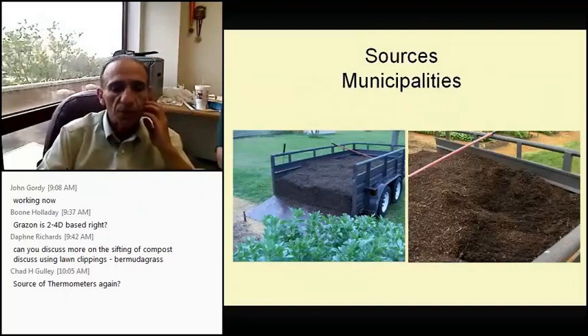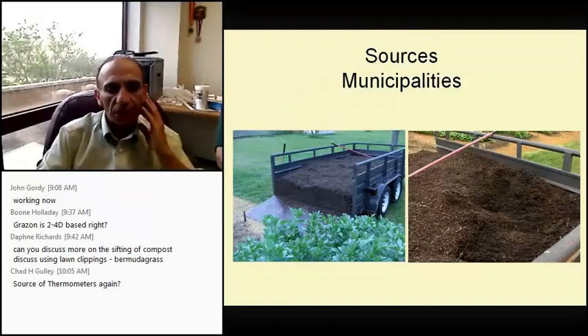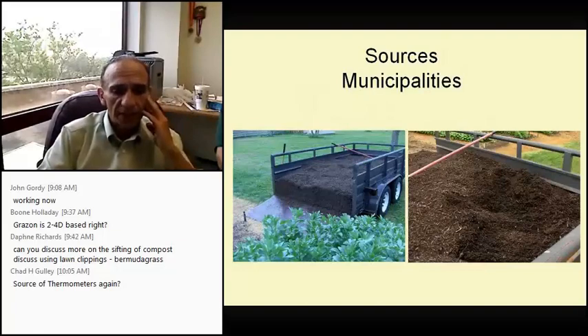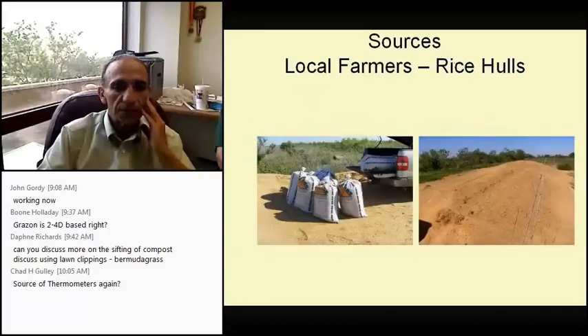Municipalities are doing the same. Here's a picture from Beaumont where you can bring a trailer every Saturday and take mulch — an excellent free source for compost material. Again, three-by-three-by-three equals one cubic yard, and you can do the math to see exactly how much you need.